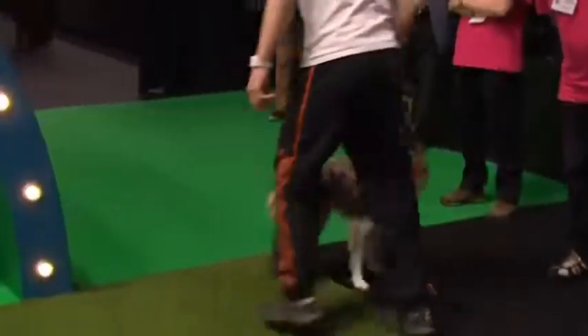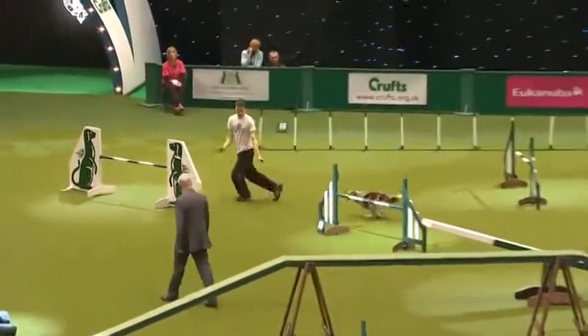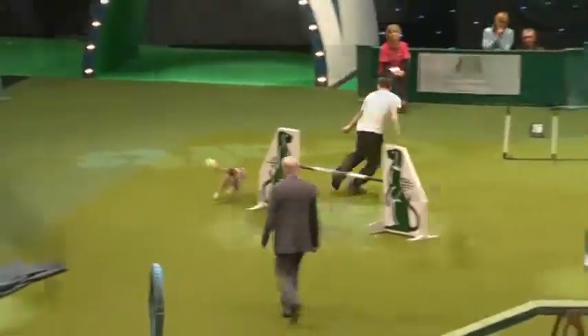Yep. Well done. That was a really good performance. He's had a consistently good day today - I think he'll be pretty pleased when he gets home and thinks about what he's done today.